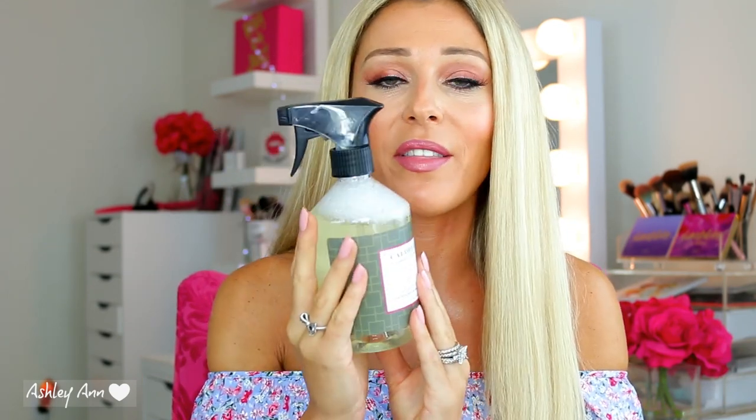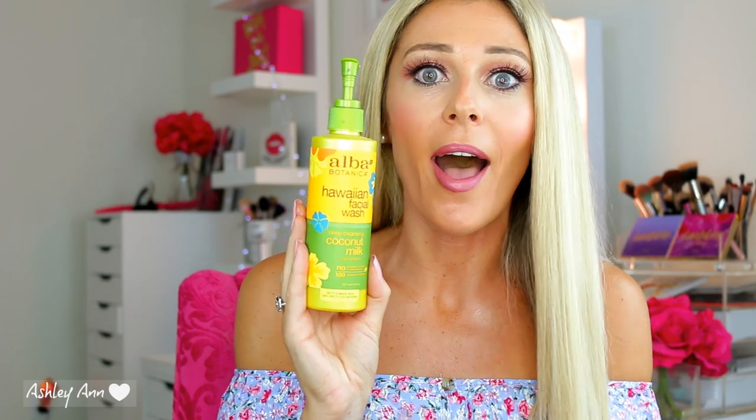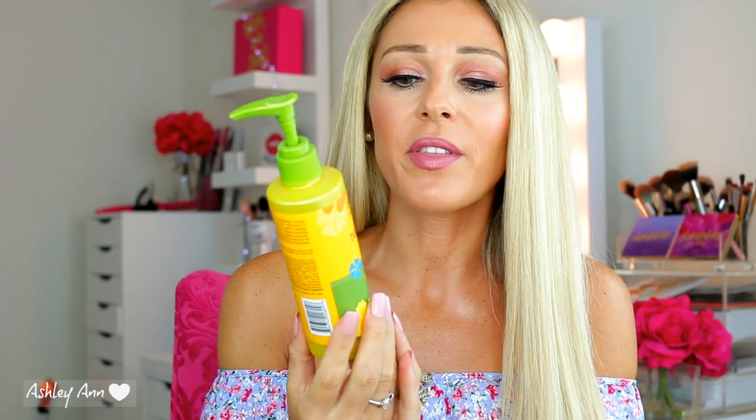I would definitely give these a try — you will not regret it. So this next item I don't think I've ever mentioned in any of my videos, but I use it all the time. It's one of my favorite face washes. You can get it at TJ Maxx and Marshalls but it's hit or miss. This is the Alba Botanica Hawaiian Facial Wash, Deep Cleansing Coconut Milk. I love this stuff — I love the way it feels on my skin. It's kind of like a cooling effect, so refreshing. Right now on Amazon, this goes for $8.69. This is my everyday face wash and it smells amazing.